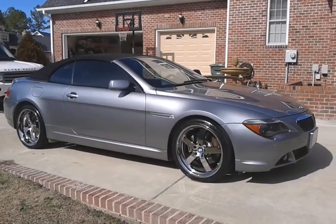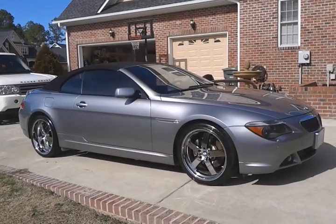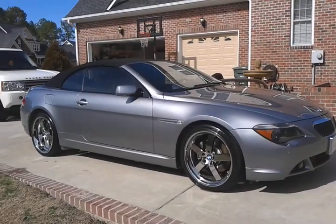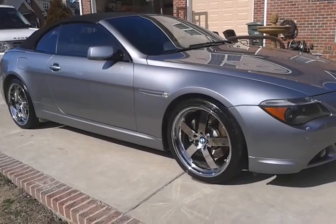This is Thomas Taylor with Fine Detail Mobile Detailing. You can check our website out at www.finedetailnc.com. Here we have a BMW 645 CI. We just got done doing a mini detail on it.